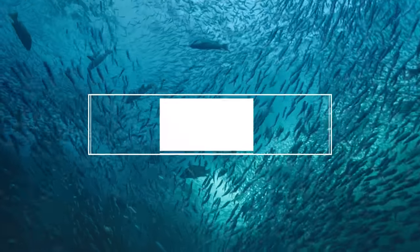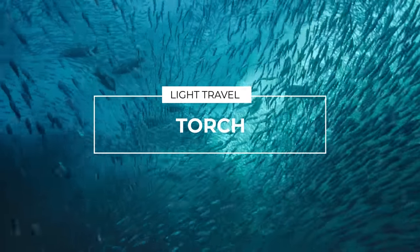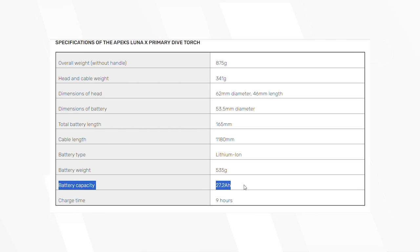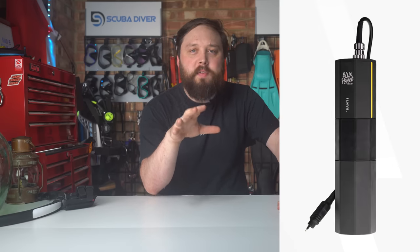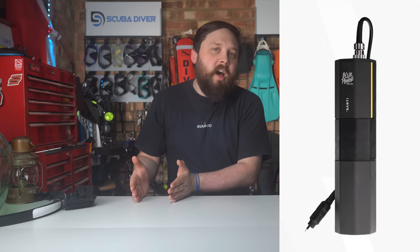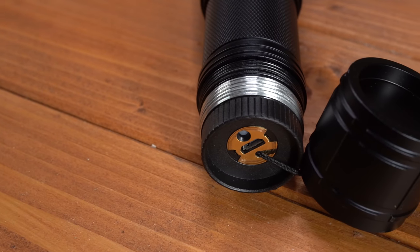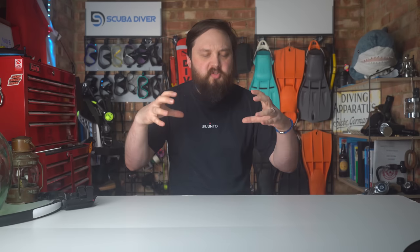Similar to your dive computer, anything with a lithium battery needs to be in your carry-on so you can monitor it. Most commercial flights allow power banks with up to 27,000 milliamp hours, or 100 watt hours — in some cases you need the operator's approval to bring power banks with more than 100 watt hours. Double-check your dive torch's battery and your airline's policy on battery size; you don't want your torch confiscated because the battery is too large. Most small handheld rechargeable torches will be fine — it's really the big umbilical torches with large power packs that you may need to check.